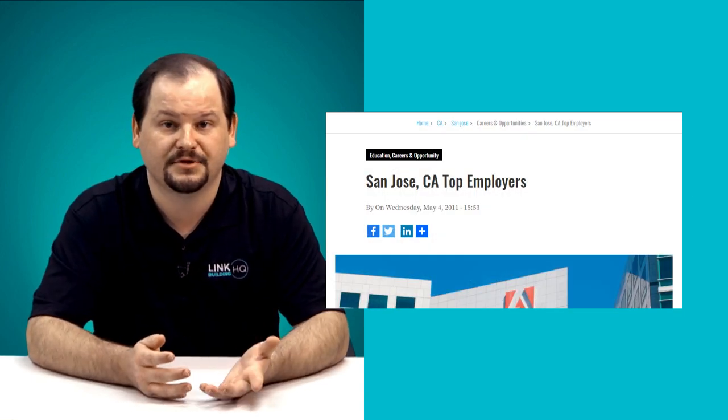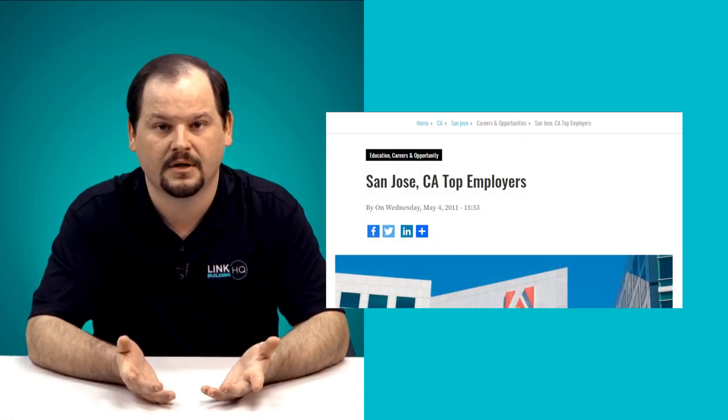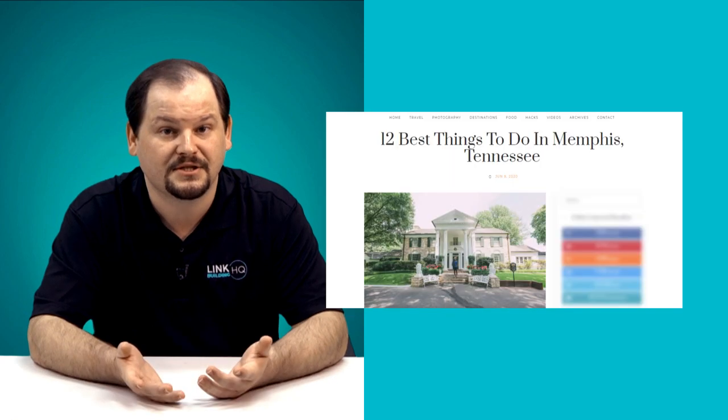Naturally, some cities will be easier than others depending on their search volume and competition. If you're not sure what to write about, you can create useful content around the following topics: city landmarks and attractions, the local economy, jobs and top employers, schools and neighborhoods, restaurants and shopping, transportation, and things to do. There are a lot of options.